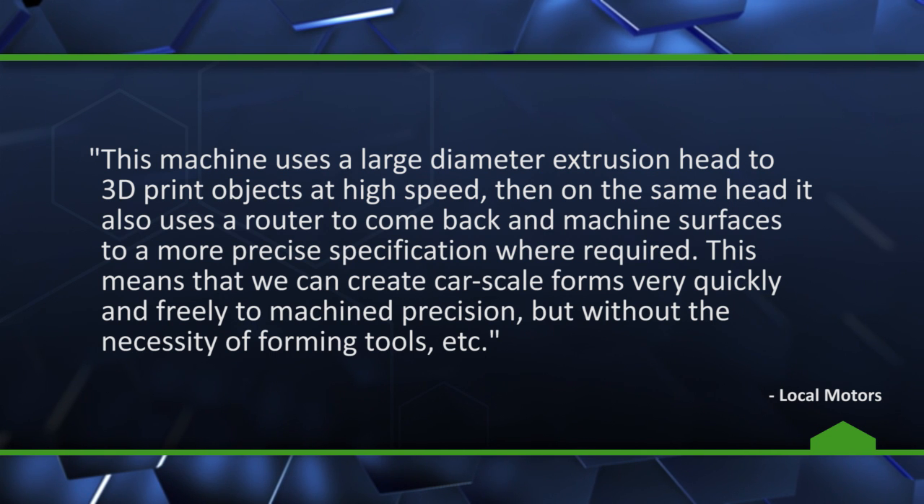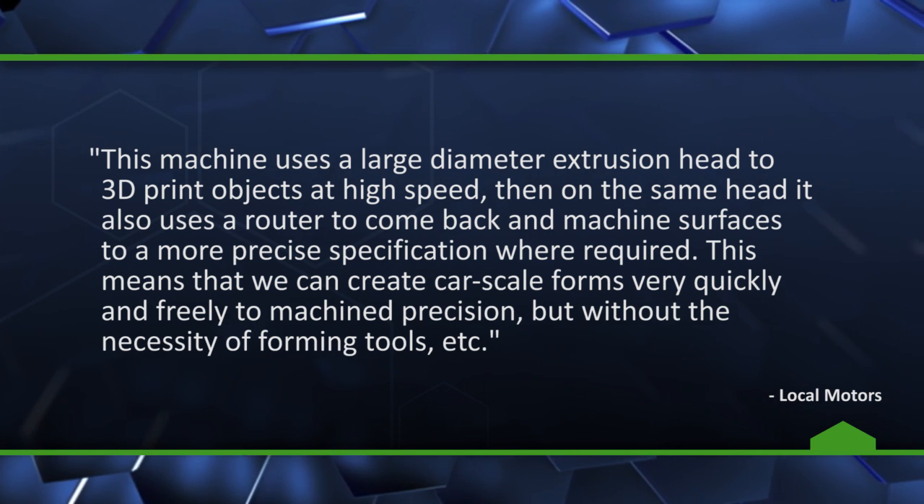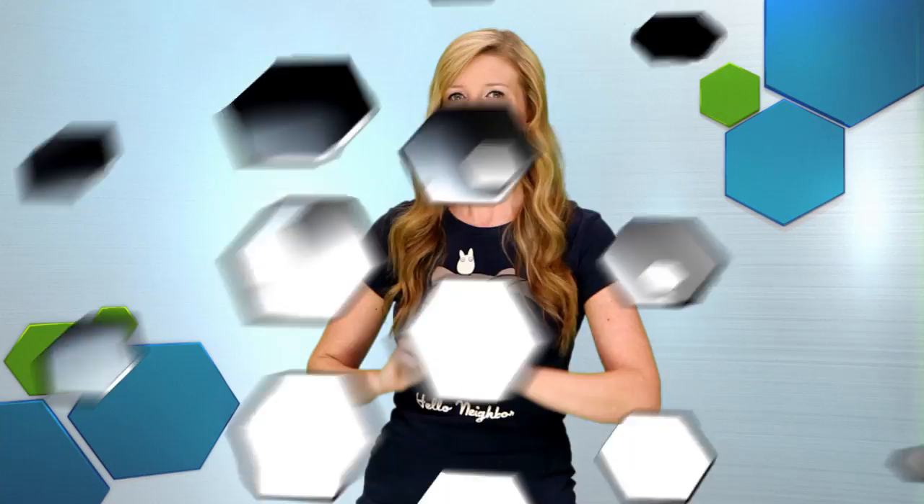This means that we can create car-scale forms very quickly and freely to machined precision, but without the necessity of forming tools, etc. The mechanical parts won't be 3D printed, unfortunately.